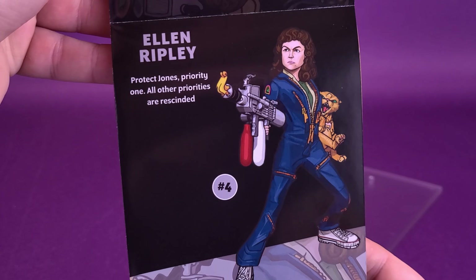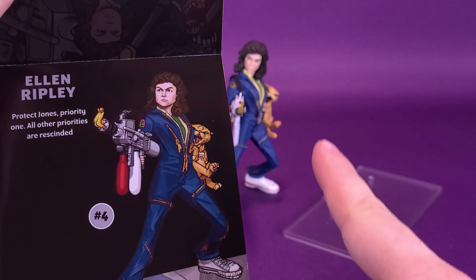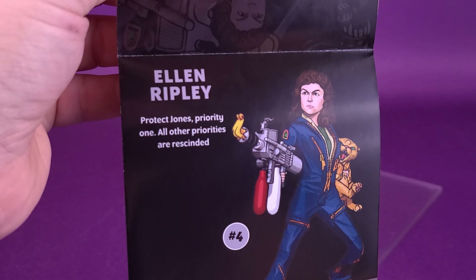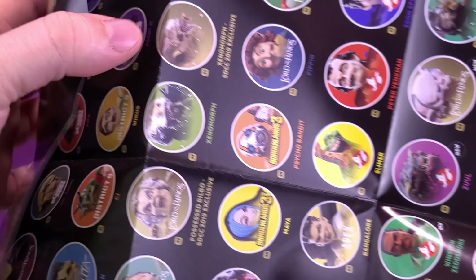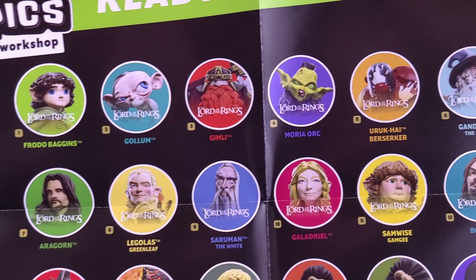Inside, there's an image of Ellen Ripley right there. I feel like this image is actually a little bit better than the actual Mini-Epics that we received. We're going to open up the booklet and give you an idea of the kind of cast of characters that you can get in the Mini-Epics line.